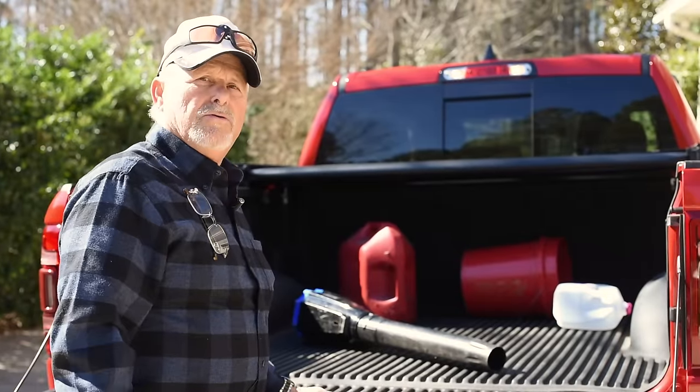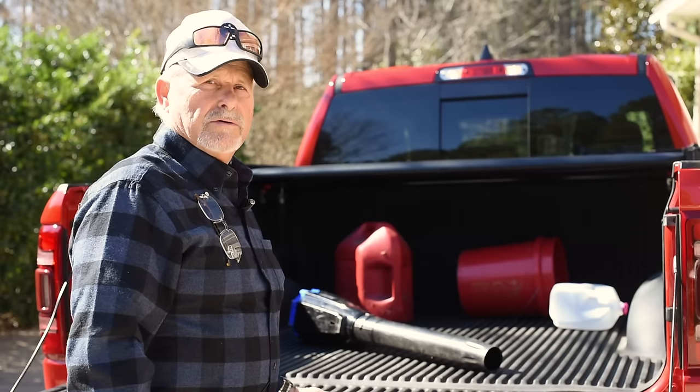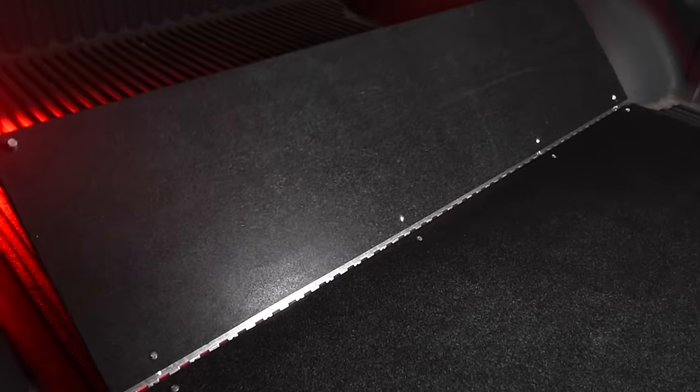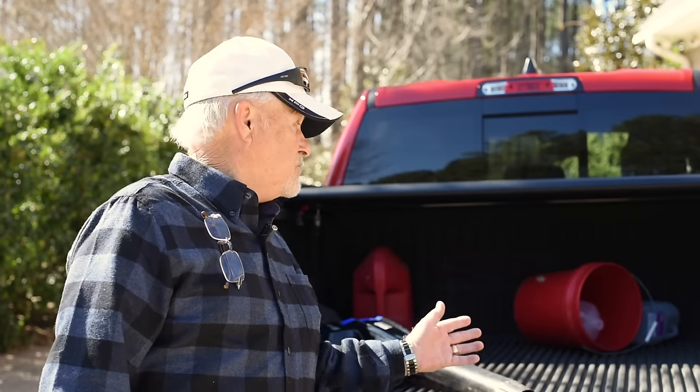If this is the kind of crap that happens to you whenever you load your truck, stay tuned — we've got your answer. Hi, my name is Mike Reed, I'm the inventor of the Truck Bed Slide Stop.